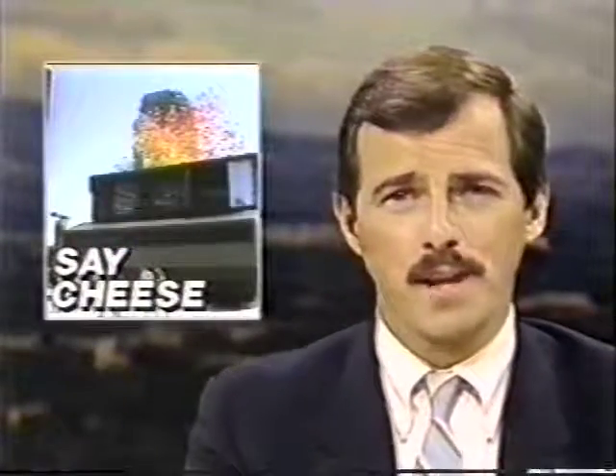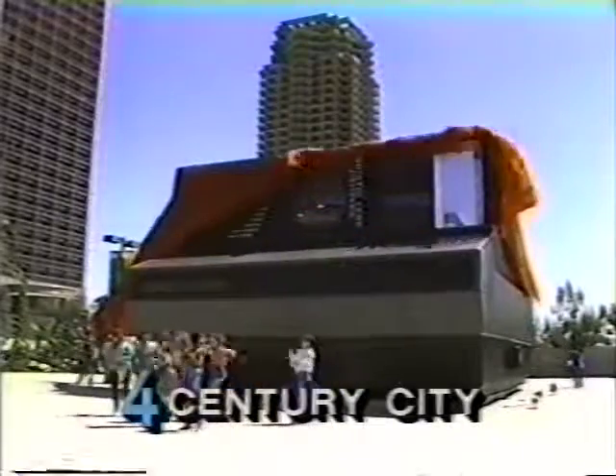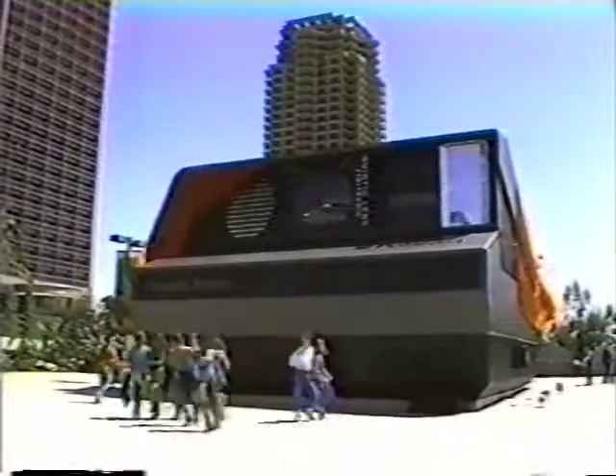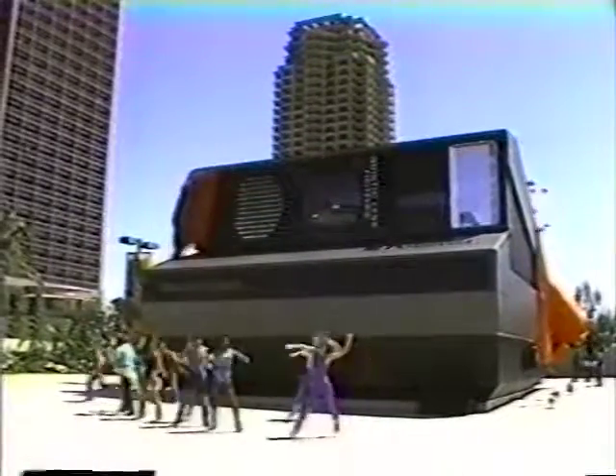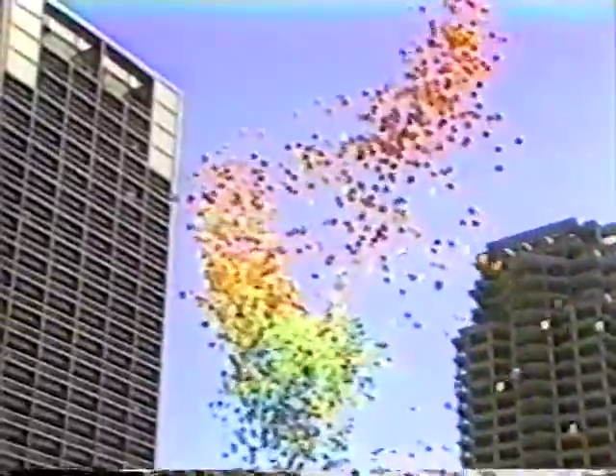For picture takers who can't wait, Kent Schocknick shows us the latest product from Polaroid, making a lavish debut today in Century City. Polaroid dancers unveiled a 30-ton model of the company's latest instant camera with a flourish — the new Spectra camera that uses a new film. Polaroid calls the Spectra system the biggest thing in photography since instant cameras came out.